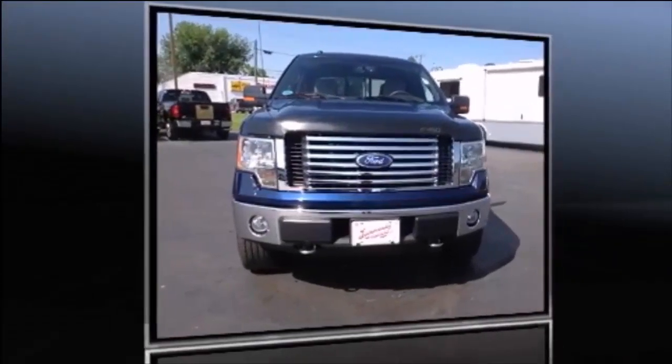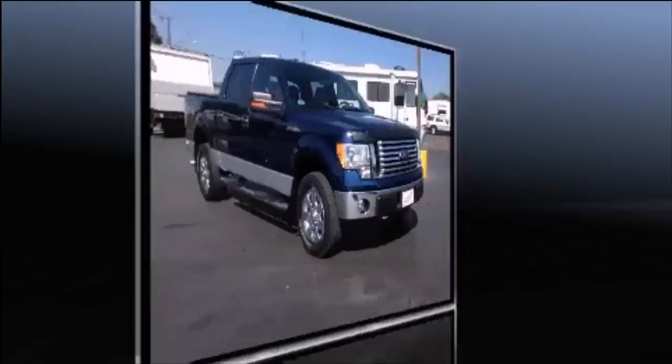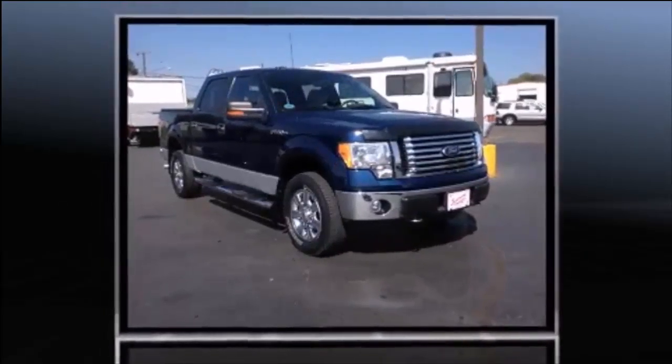Get excited about the 2010 Ford F-150. It features an automatic transmission, four-wheel drive, and a powerful eight-cylinder engine.